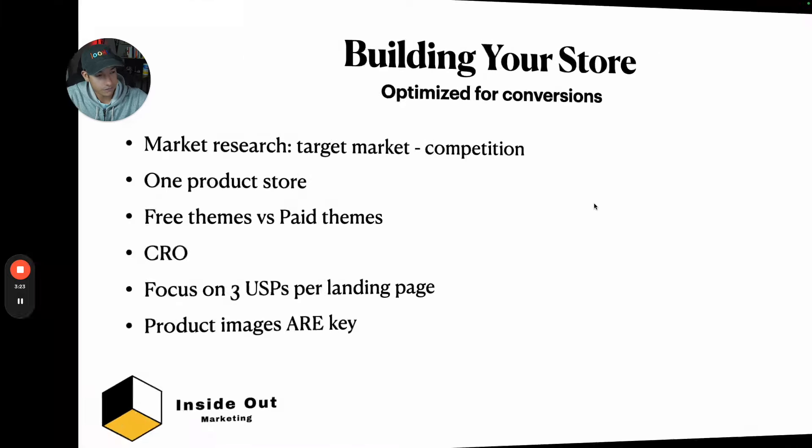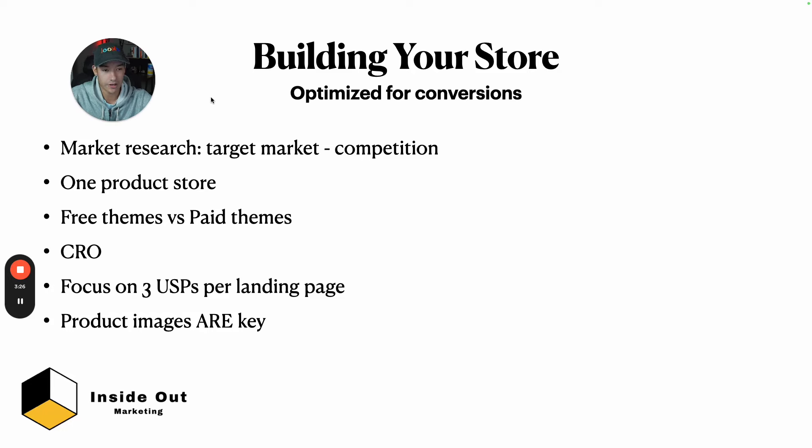After product market fit, you need to build your store — a landing page where customers can shop. When making your store and choosing the copy and headline, everything comes from market research and understanding your target market. Look at your competition but always be one step ahead — do your own market research and make your own headlines. Nothing great comes from copying and pasting. I've done over a million dollars with a one product store — a simple home page and one product lander.